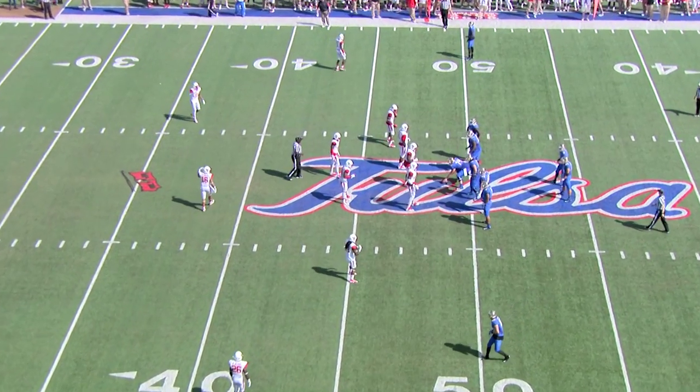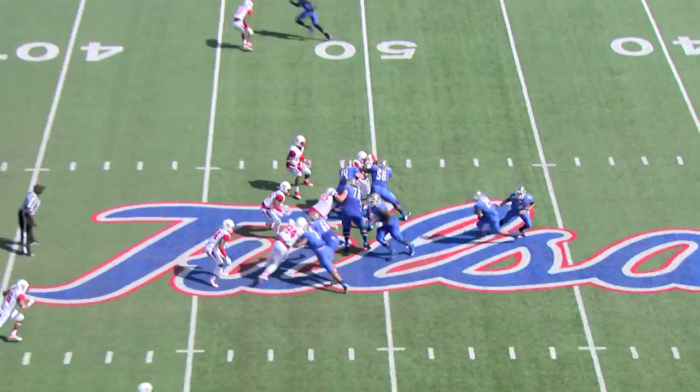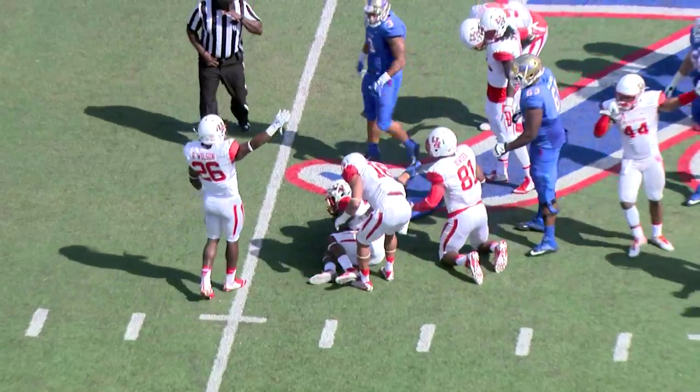31-17, Houston with the lead, 4:44 to go in the game — Tulsa trying to get it to a one score game. Here's the snap, and the handoff goes to Langer. Langer banging into a defender, then dives forward — lost the football.